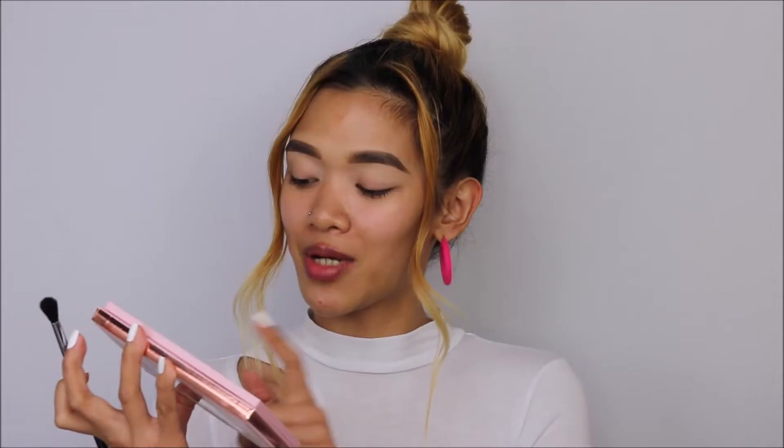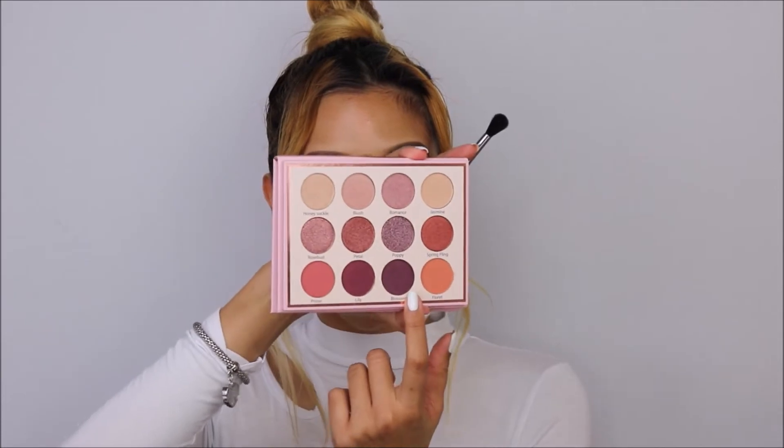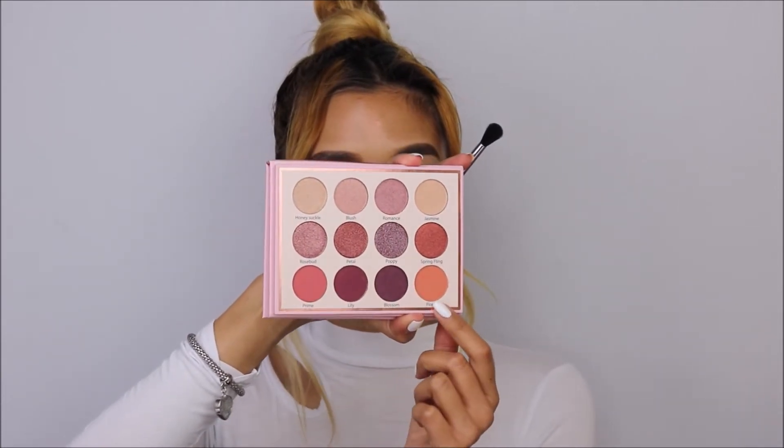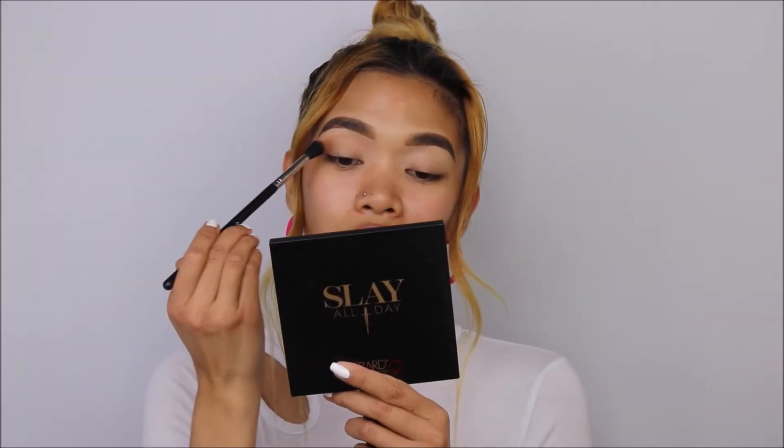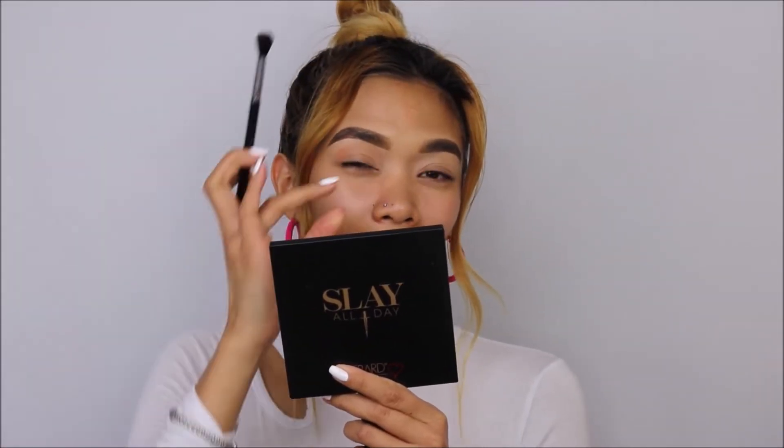You don't have to be perfect because we can blend this everywhere. Using brush number E40 from Sigma Beauty, I'm going to take the shade Floret from this palette — it's a beautiful orange shade. I'm tilting my head back so I can see my eye crease better.